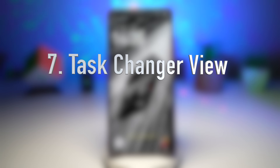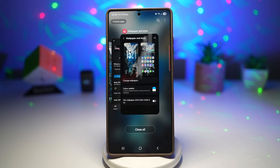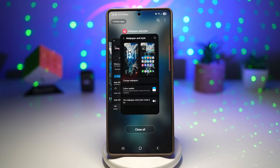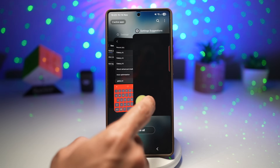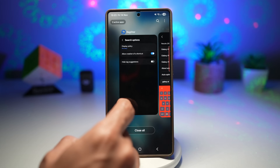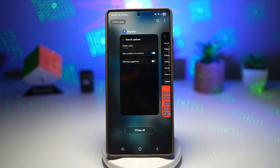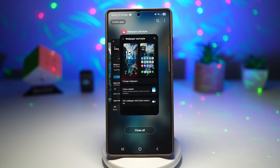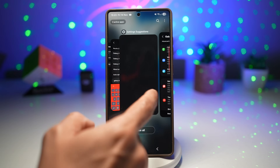The seventh feature is changing the view of your recent apps. Samsung's Task Changer, part of the GoodLock Home Up module, allows you to fully customize how your recent apps screen looks. Instead of the default layout, you can change it to grid view, stack view, slim list view, classic card style, or add different animations. This gives your multitasking a brand new look and feel while making it easier to locate apps quickly.